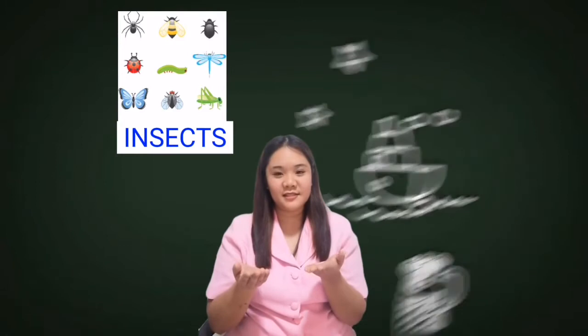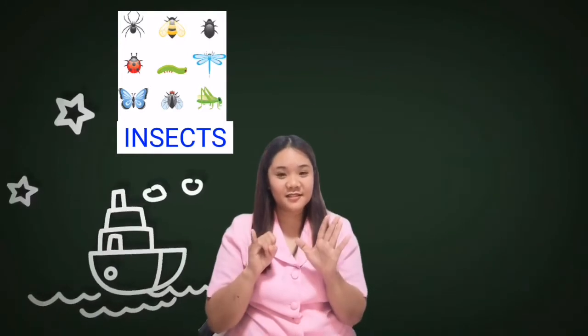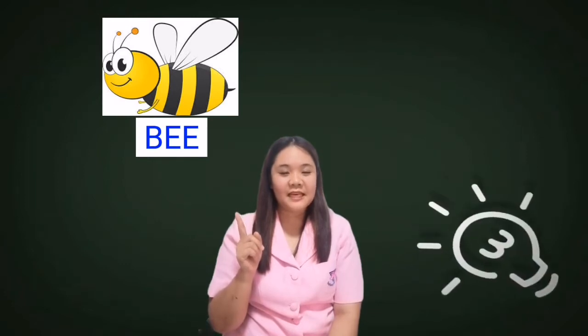Don't you know that insects have six legs? So let us all learn about the different kinds of insects. The first one is the bee. Let's spell bee together: B-E-E. You say bee. The bee produces honey.